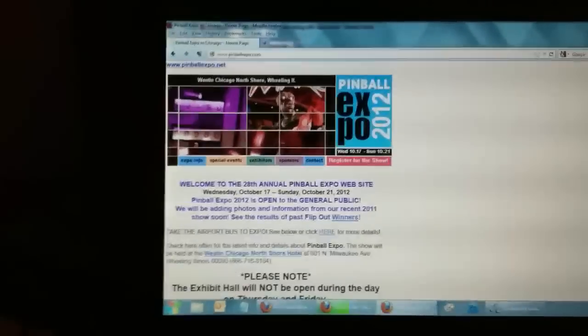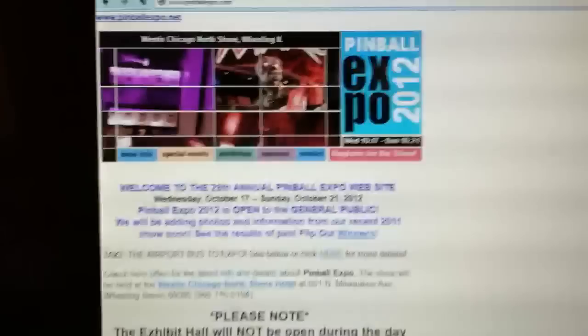Hi, this is Jim Shellberg, Pin Game Journal, and we are here at Pinball Expo 2012. Also we are here with Andrew Highway of Highway Pinball, who will be giving a presentation at Expo this year. It's going to be on his company and his new game, but there's a little twist, and I'll let Andy tell you about it.